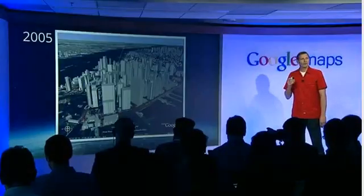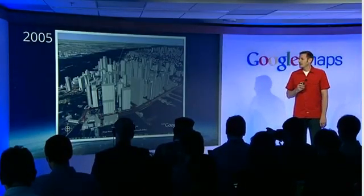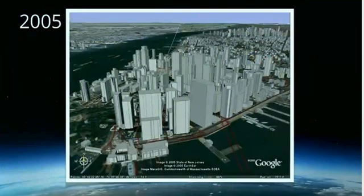By 2005, we started to introduce our first 3D buildings. We basically took the footprints of buildings and extruded them up to the height of the building. So, for example, here in New York City, you can start to get a sense of the grandness of the buildings, but by no means does it actually make you feel like you're there.